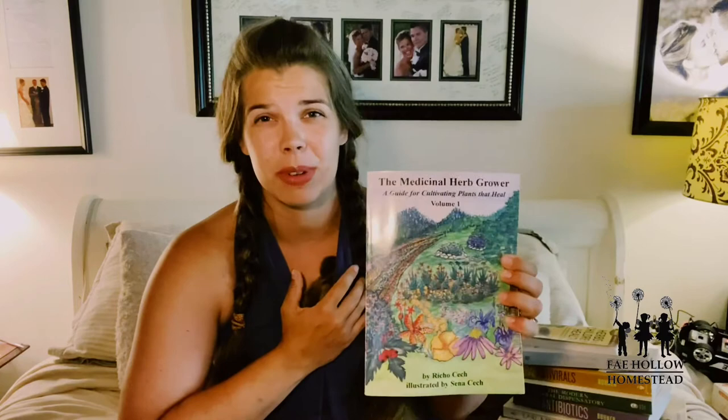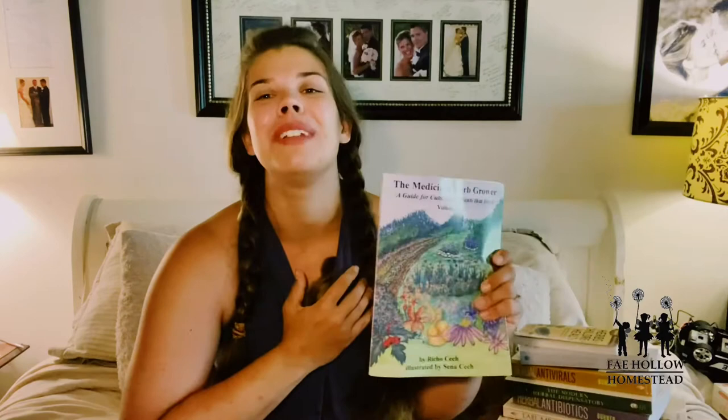This is a more generic one — just having a medicinal herb garden — so not just the at-risk ones, but all the herbs basically. This is an incredible resource. This is The Medicinal Herb Grower: A Guide for Cultivating Plants That Heal, Volume One. That makes me so excited because it feels like there might be a volume two. This is also by Richo Cech, and it's illustrated by his daughter, which I just think is so cool.